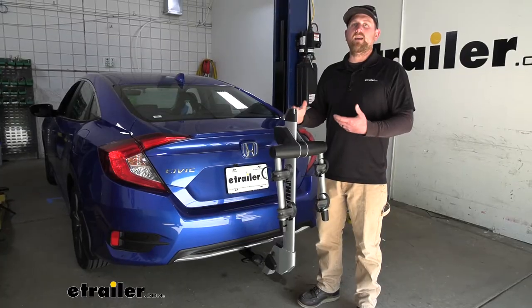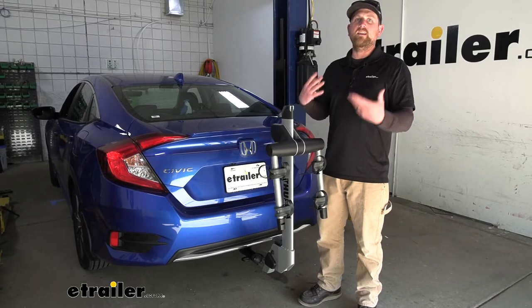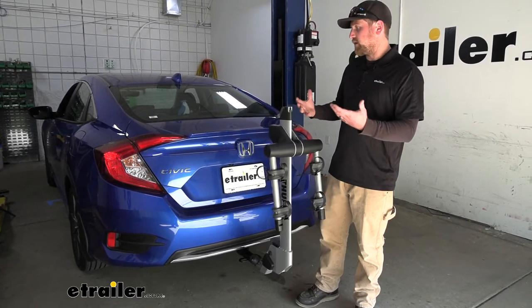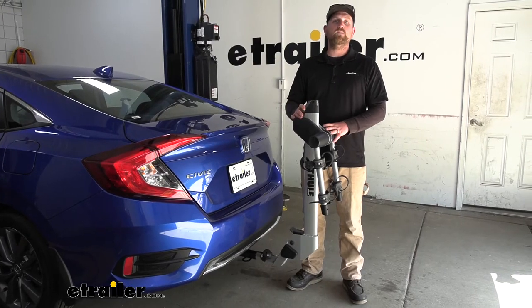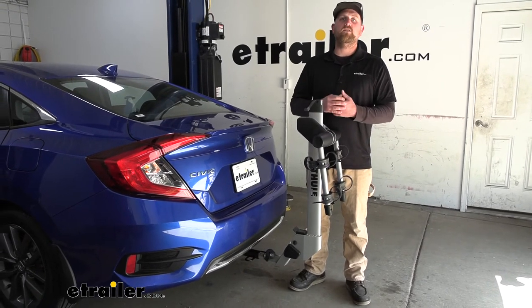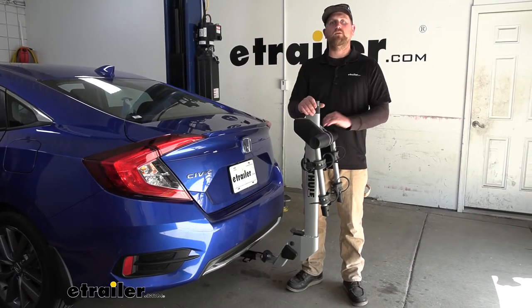At the end of the day, definitely one of my favorite racks. With it being so lightweight and easy to use, I don't really think you could go wrong, especially on the back of the Civic — I just think it looks really good. If you're anything like me, you always want to see the product you're interested in actually in action, so let's go ahead and load this up with some bikes, take it out on the test course, and see how it performs.